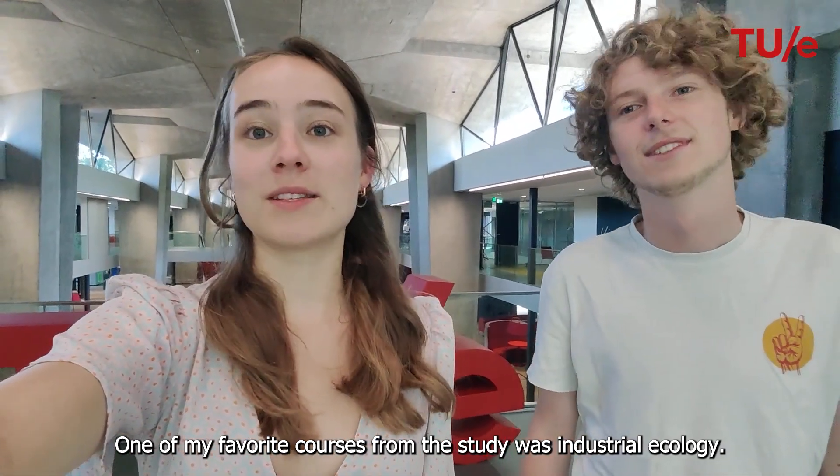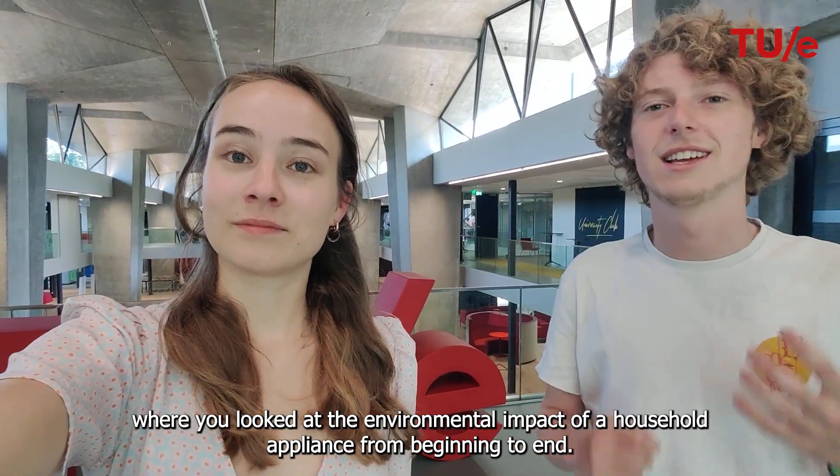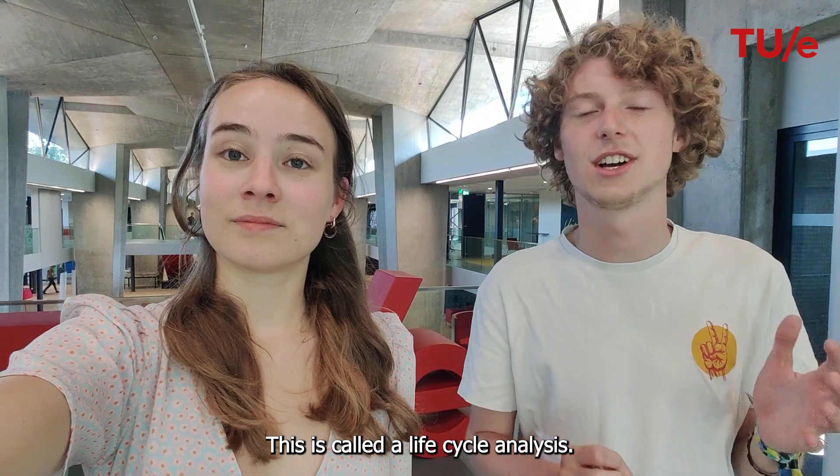One of my favorite courses from the study was Industrial Ecology. With Industrial Ecology we did a project where you look at the environmental impact of a household appliance from beginning to end, and this is called a life cycle analysis.